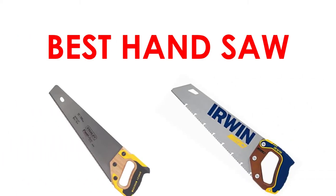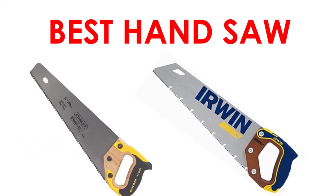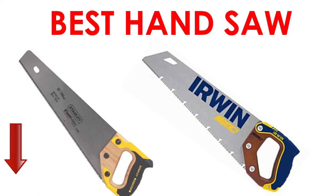Are you looking for the best handsaw? Here we will break down the top 8 handsaws on the market. We have included links in the description for each product mentioned, so make sure you check those out to see which one is in your budget range.